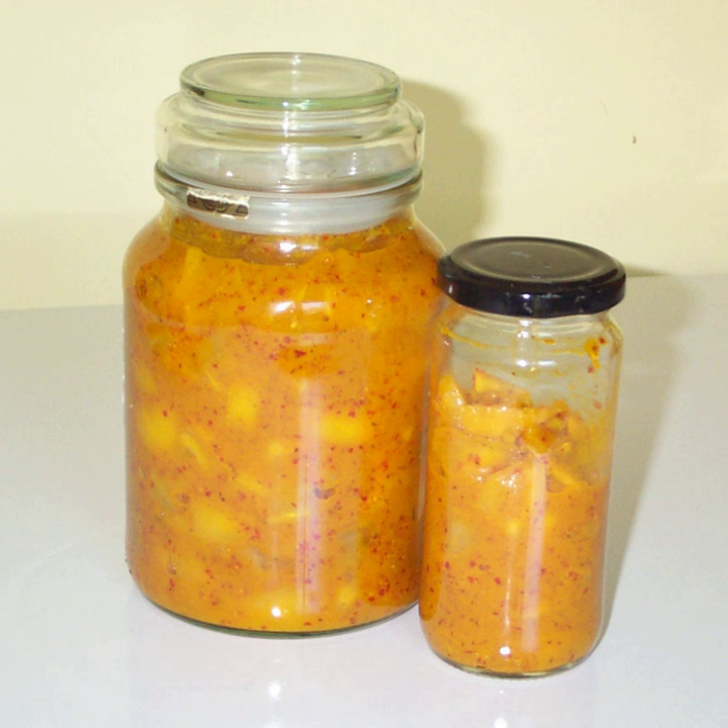Historically, pickling was an affordable and practical method of preserving lemons for use long after their season and far away from where they are grown. Early 19th century English, American, and Indian cookbooks give recipes for lemon pickle and mention its use in sauces for salmon, veal, and other dishes where today fresh lemon zest and/or juice would be used.